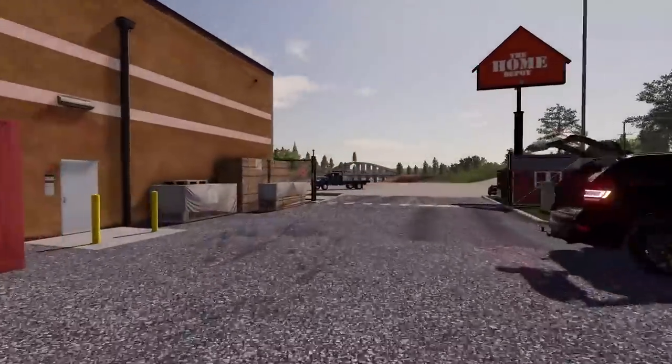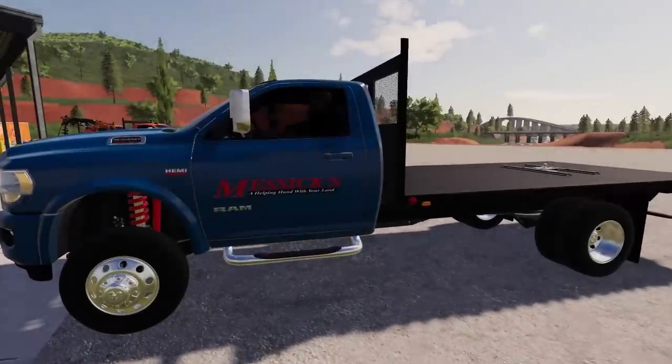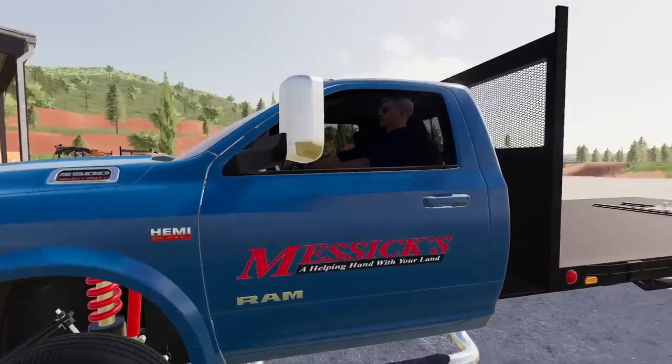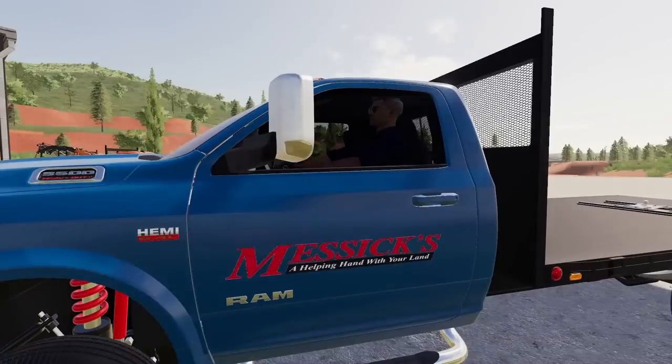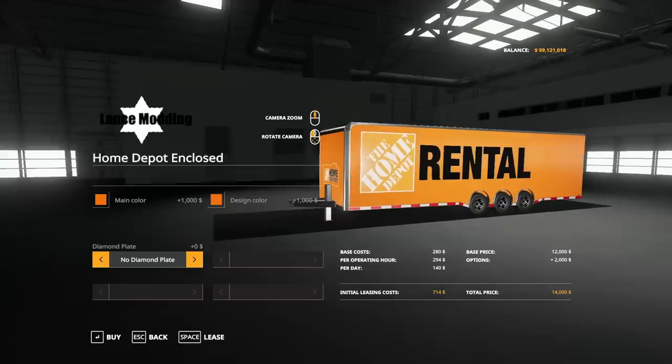Oh wait, there's a guy pulling in right now. Let's see what he's up to. Messick's — a helping hand with your land. Pretty catchy. How's it going, sir? Are you the guy that was looking to rent some stuff? What's your name? Is your name Rick? Yes. Okay, so I saw your online order — I got the sheet right here. Let me just pull up my iPad real quick and then let me see your request order. All right Rick.